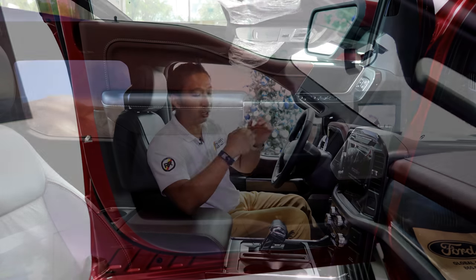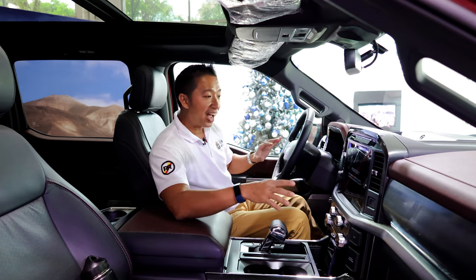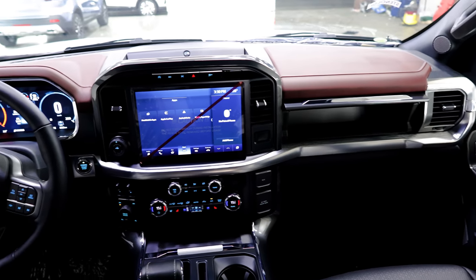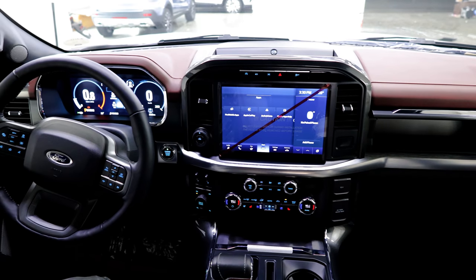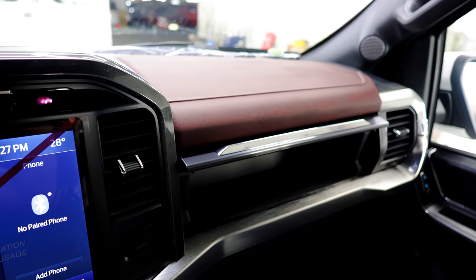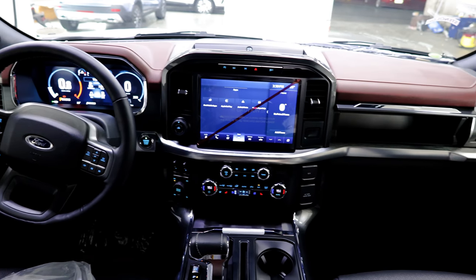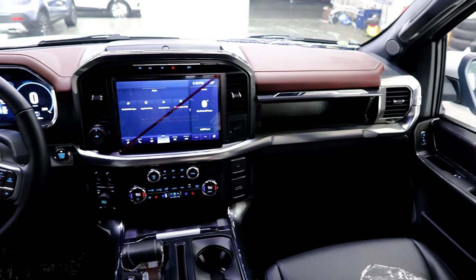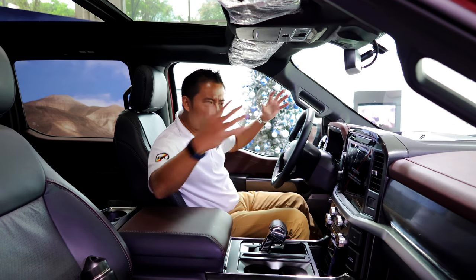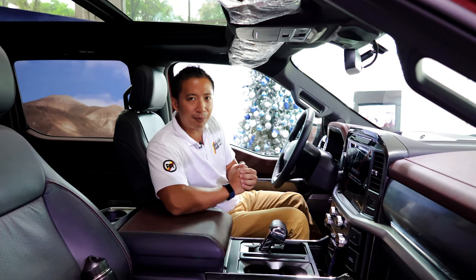This F-150 is clearly a storage king. The cabin materials used here are all premium — we get stitched brown leather on the top of the dashboard and the top of the door cards. We also get leather on the paddings of the door cards and a nice aluminum trim on the middle dashboard, and it all comes together to create a really premium and luxurious-feeling cabin.